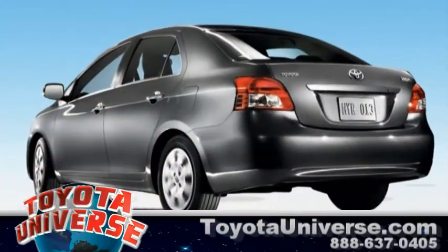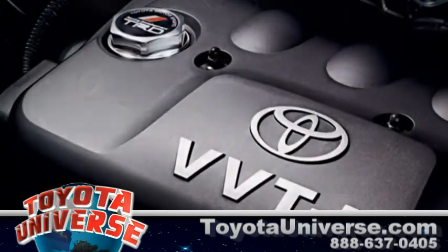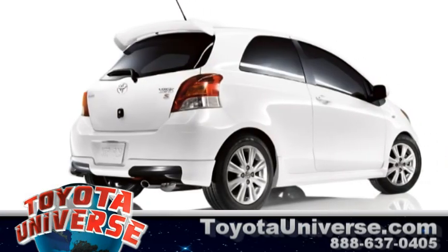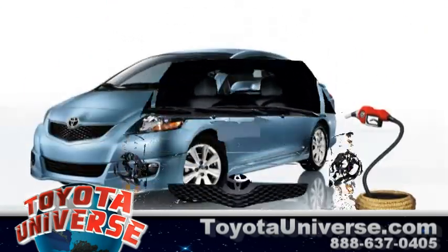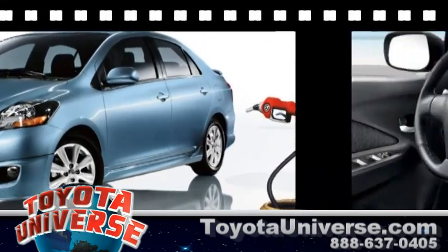All three versions are powered by a 1.5-liter four-cylinder engine producing 106 horsepower. Each model has its own choice of five-speed manual or four-speed automatic transmission. The Yaris is rated an ultra-low emission vehicle with an estimated 29 miles per gallon city and 36 miles per gallon highway.